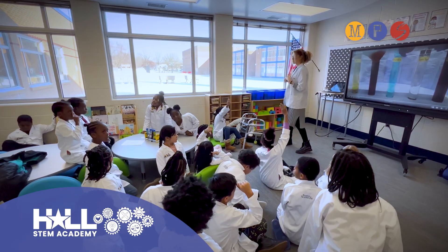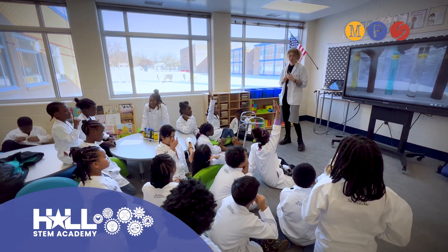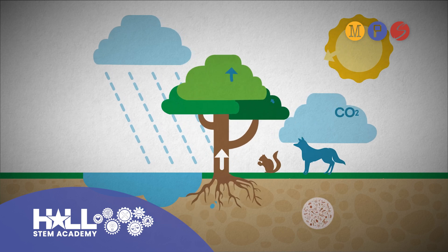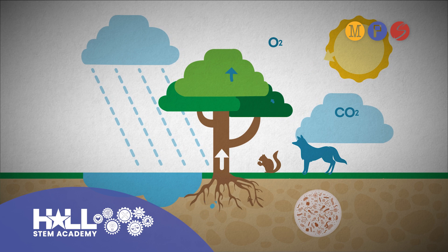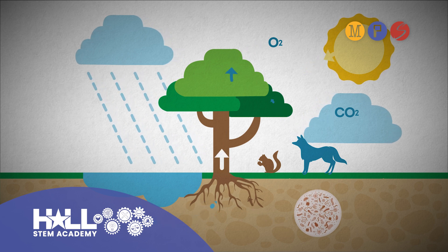We're doing a project on photosynthesis. What we're doing is showing how matter flows through the plants and how it all combines to make photosynthesis — how CO2 combines with water and sunlight to form the glucose that we all need.